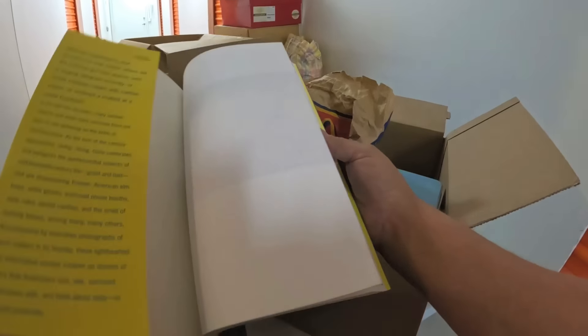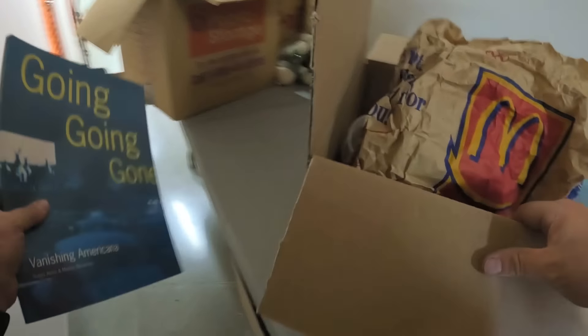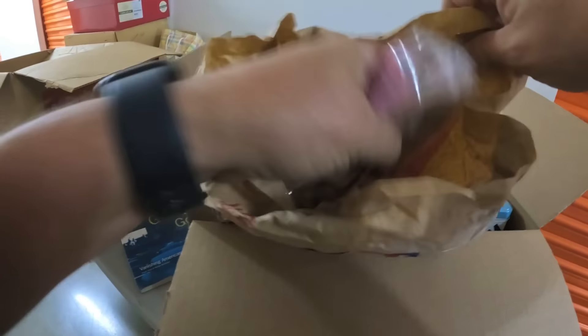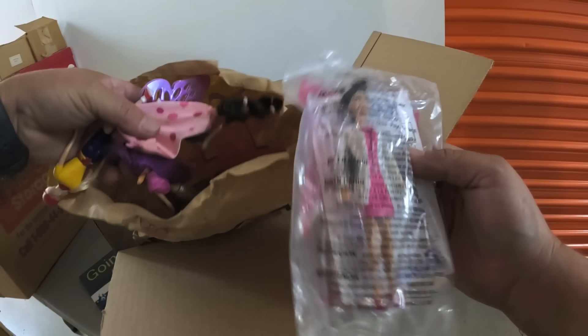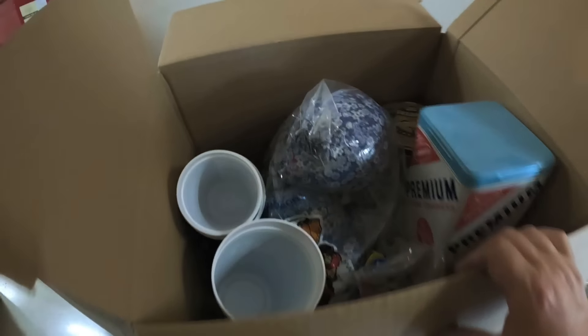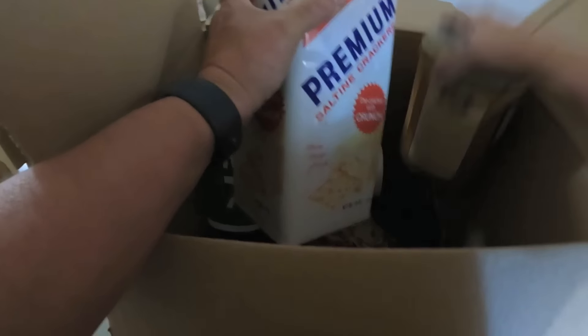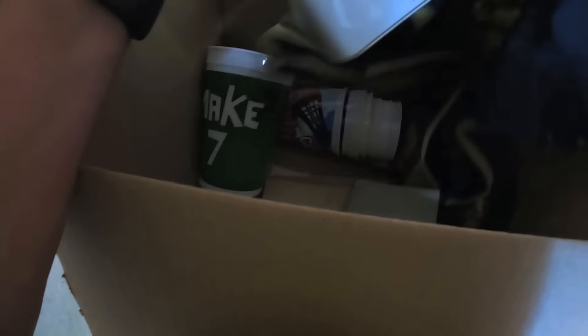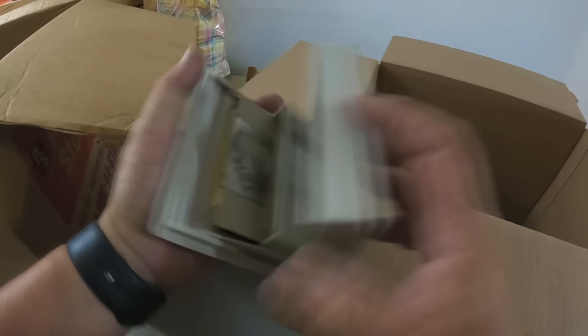All right, bummer. That guy would have been cool. Empty. Empty. Dang. That looks interesting — 'Going, Going, Gone America. Banishing America.' Okay, oh this is good! Some little Barbies I think — Happy Meal toys. Good, let's put that aside. Empty, empty, empty. Floppy disks.